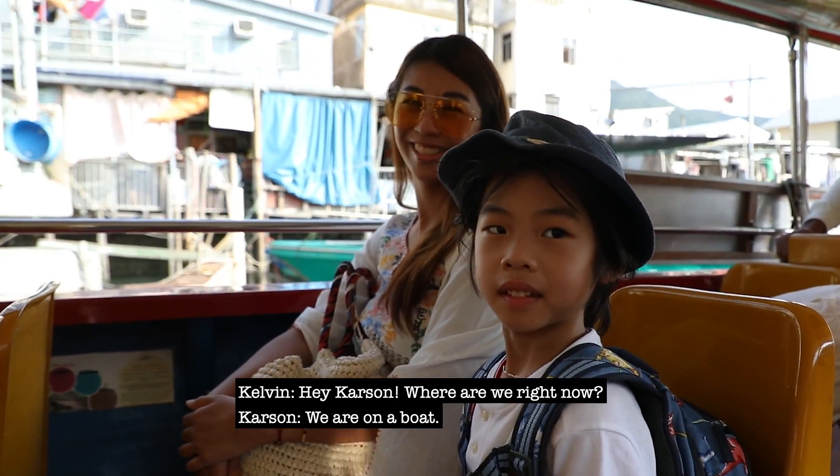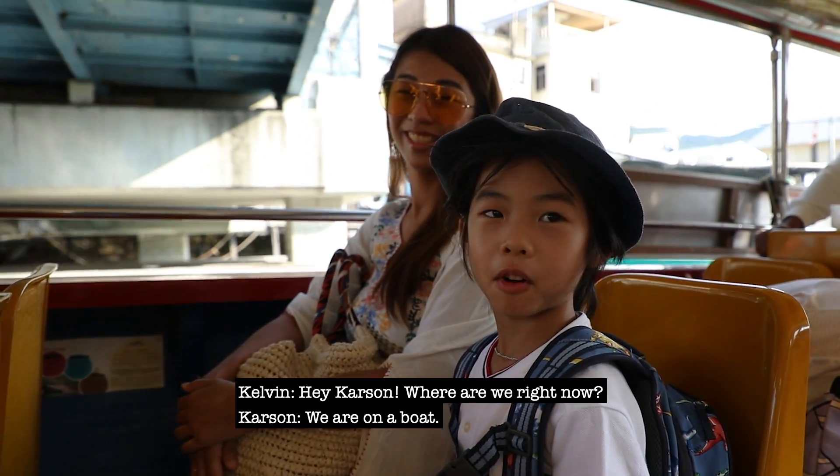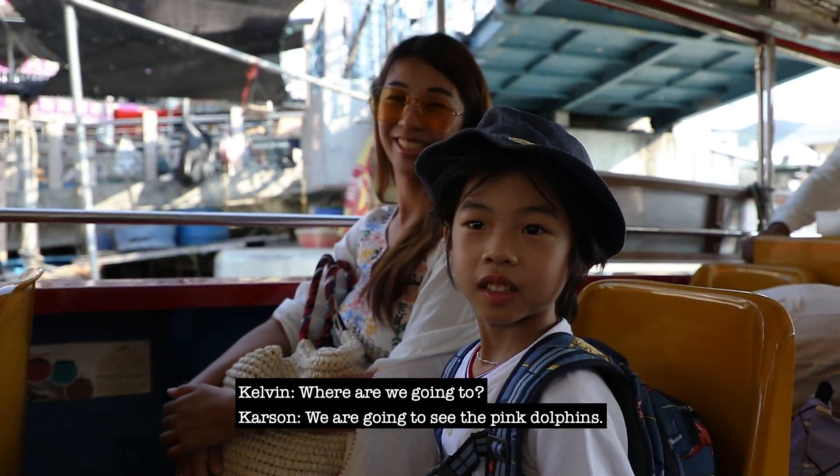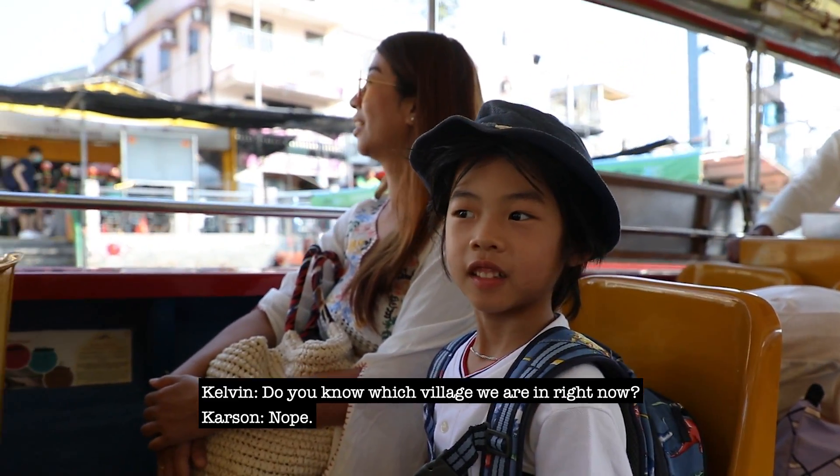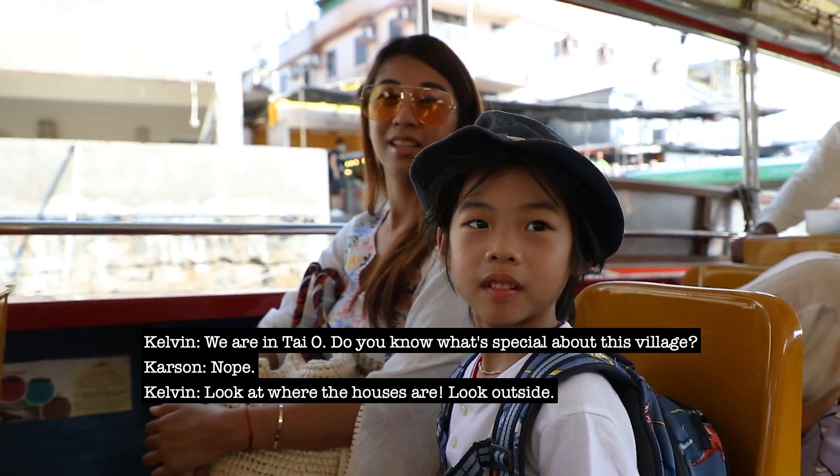Hey Carson, where are we right now? Here in the vault. Where are we going to? We're going to see the people open. Do you know which village we are in right now? Nope. We're in Tai O.